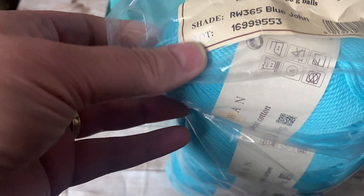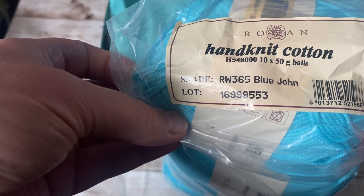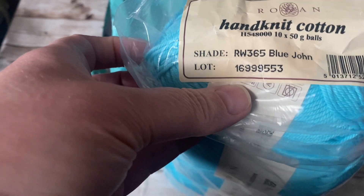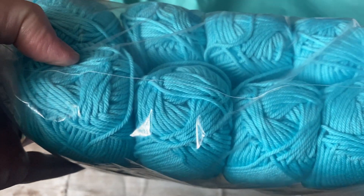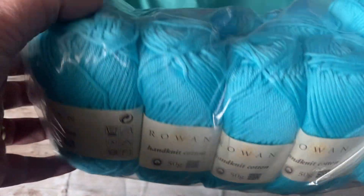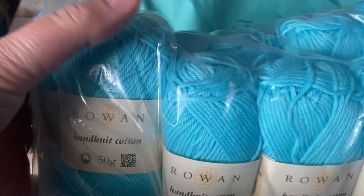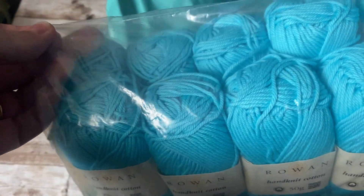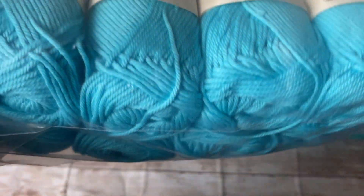So I am planning to make a top — a summer top. This is cotton, it is called Blue John. I am sure these are all discontinued yarn. There is a total of 10 balls here — 2, 4, 6, 8, 10 — so 500 grams, and it is cotton. I am not going to open it. If I open it then I have to start something. It is just a beautiful blue color.